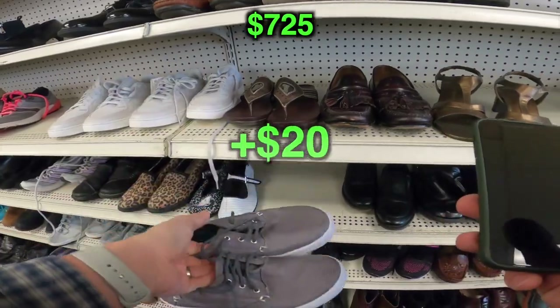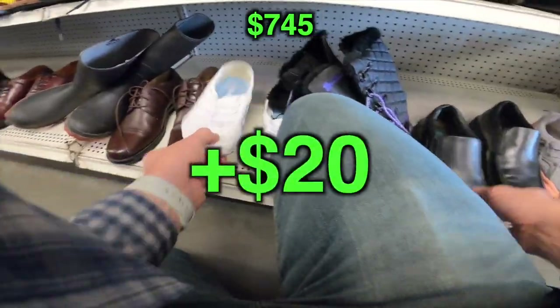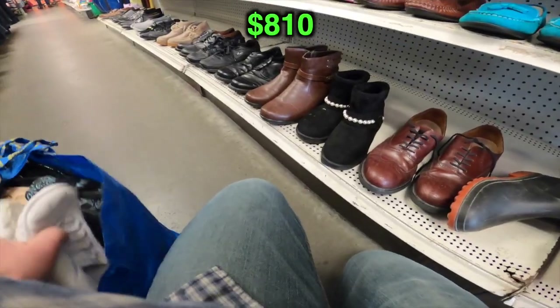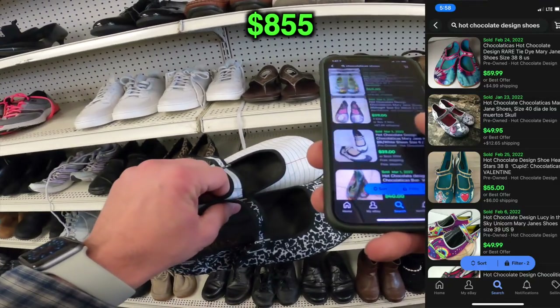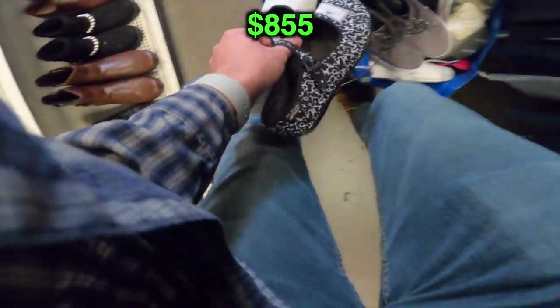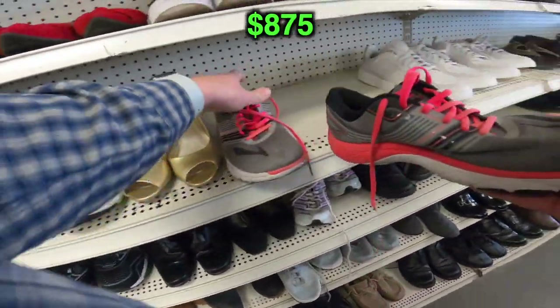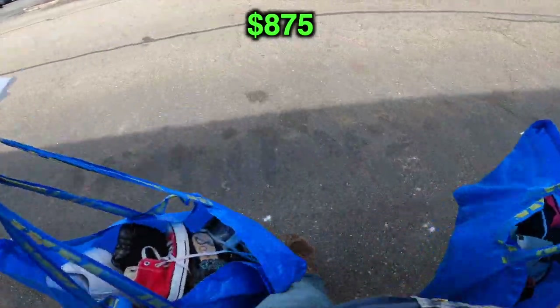A pair of Sperry's right here — clean, basic $20 to $25 pair. We've got this pair of Skechers, another solid $20 to $25 pair. This pair I've never seen before — it's called Chocolatica's Hot Chocolate Design. They are like a composition book; I think they are teacher's shoes, geared towards teachers. Basic pair of Brooks right there — toss those in the bag. Stop number two is done.